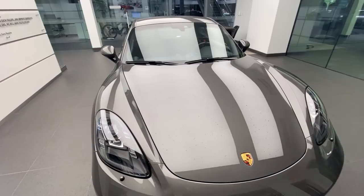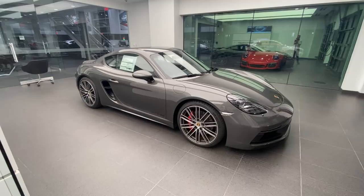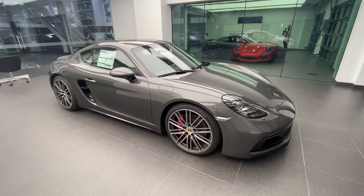This is a 4-liter naturally aspirated flat-6 — mechanically the same engine as in the 718 Cayman GT4 and the 718 Spyder. The 718 Cayman GTS when it initially came out was powered by a 2.5-liter flat-4 turbocharged engine, and then in 2021 we saw the introduction once again of a naturally aspirated flat-6 in the Cayman GTS form, now 4 liters.